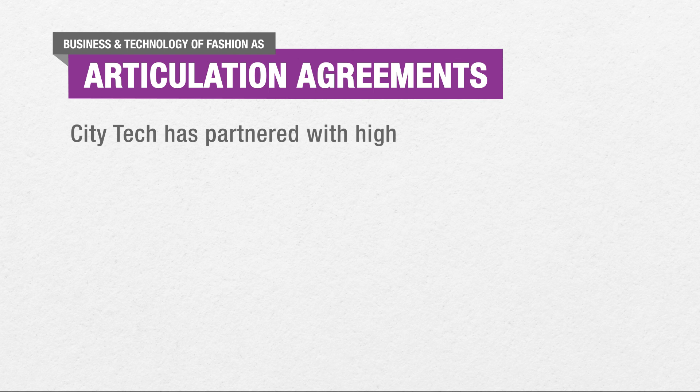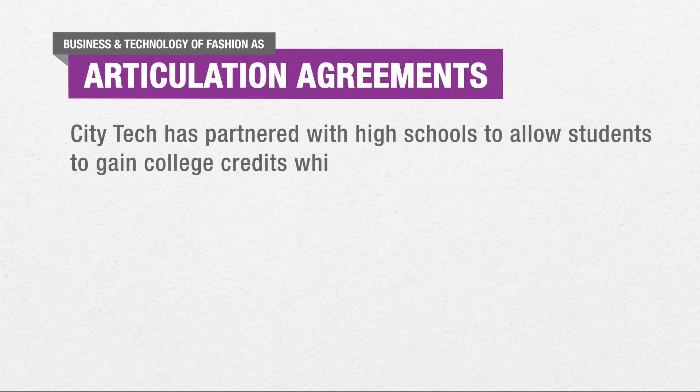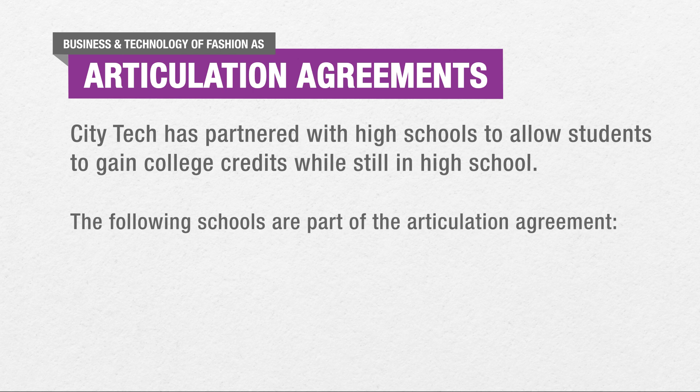CityTech has partnered with high schools to allow students to gain college credits while still in high school. The following schools are part of the articulation agreement.